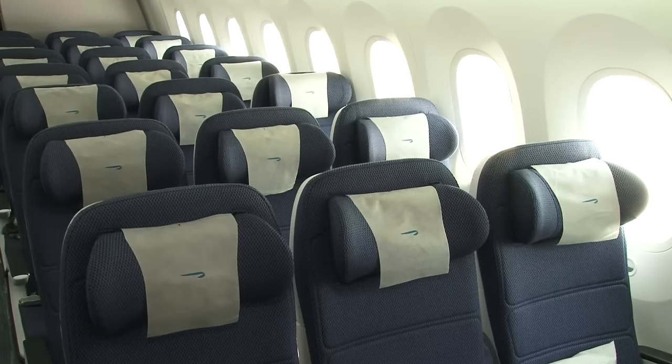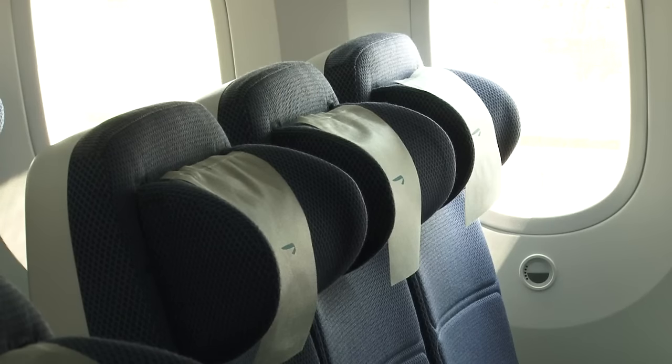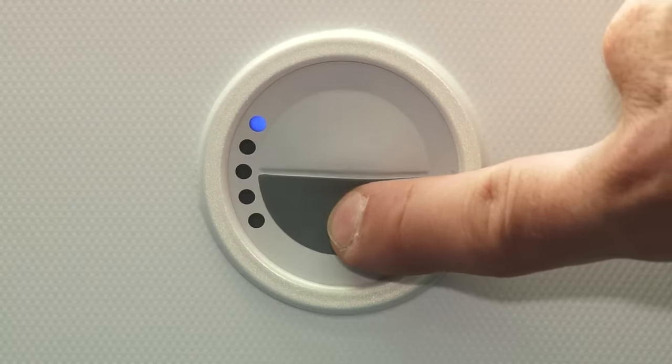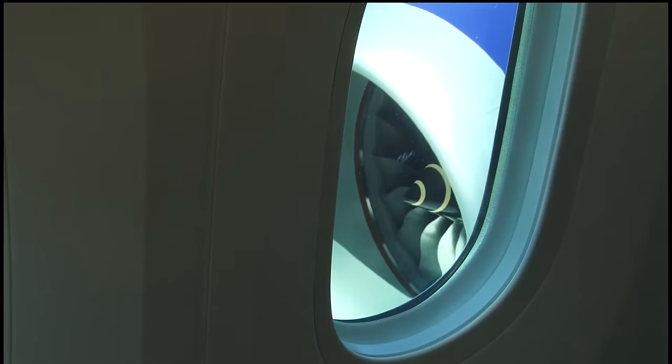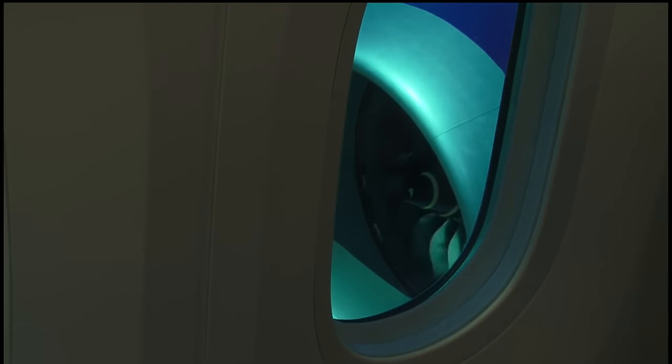The humidity will also be higher than on previous aircraft, giving a much fresher feel. All this means that after a long flight, passengers and crew should notice that they feel more refreshed than before. We don't have pull-down blinds on this aircraft. Instead each passenger can electrically lighten or darken each window, and in addition the cabin crew can control them all.